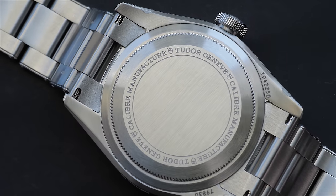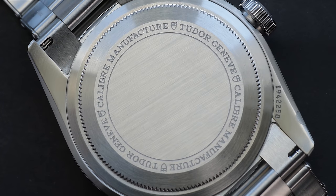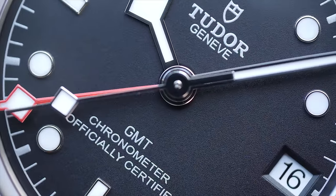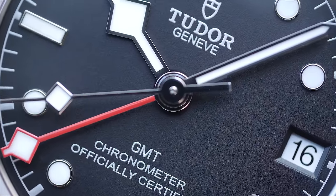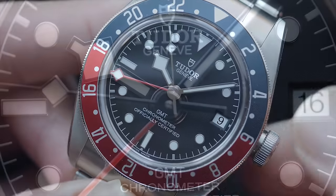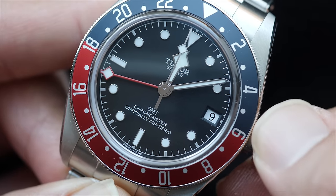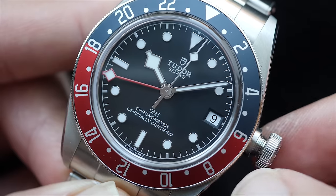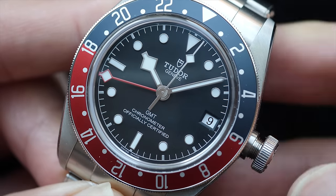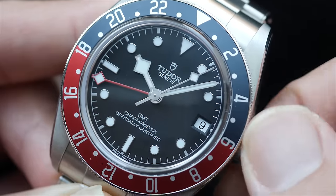The watch comes with a closed case back housing the in-house Tudor caliber MT5652. The caliber meets today's benchmark numbers for power reserve, offering 70 hours of power, and beats at 4 Hz to deliver chronometer-certified accuracy, which is a welcome feature. The screwed crown, upon unscrewing, allows the first click to set local time via the hour hand; pulling the crown one more step sets the GMT time. However, there is still no quick-set for the date — you have to move the hour hand twice to increment the date by one.